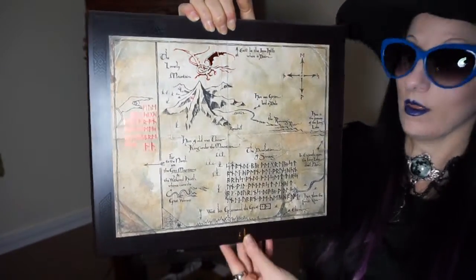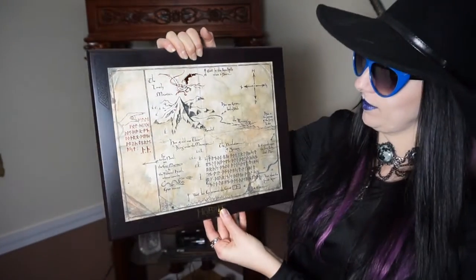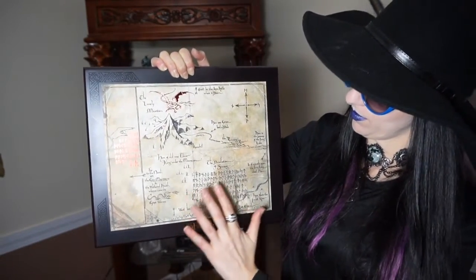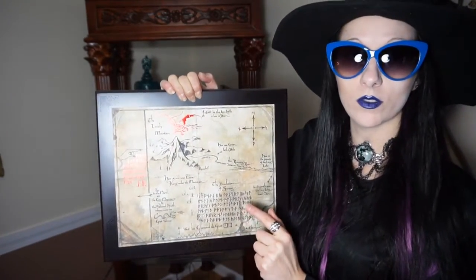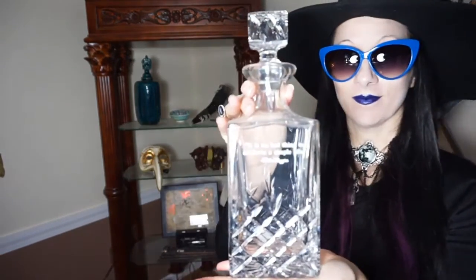This is a wall plaque of the map that tells them how to get to the secret door and reclaim all their gold — the dragon here shows the Misty Mountains. I think the writing on it is in Elvish — they're called moon runes, which can only be seen by the light of the moon. This item is actually John's — he was in a Lord of the Rings themed wedding. It's an alcohol decanter with a quote: 'It is no bad thing to celebrate a simple life. — Bilbo Baggins.' I thought that was really unique.